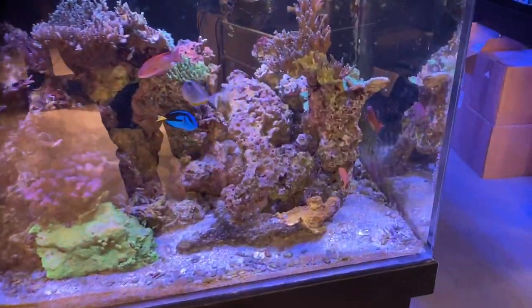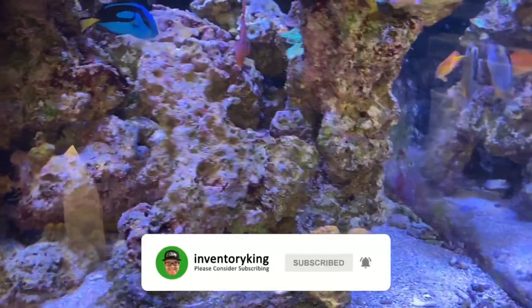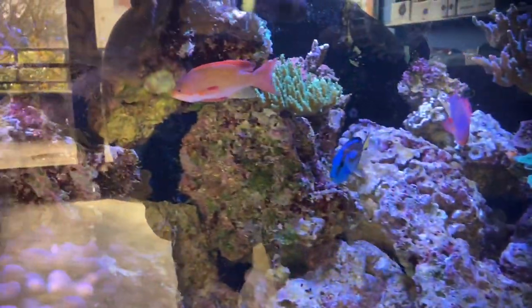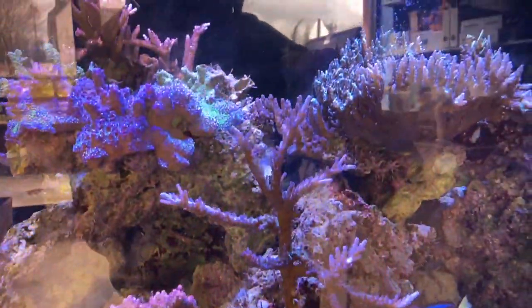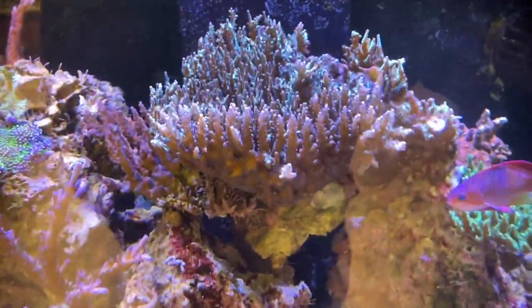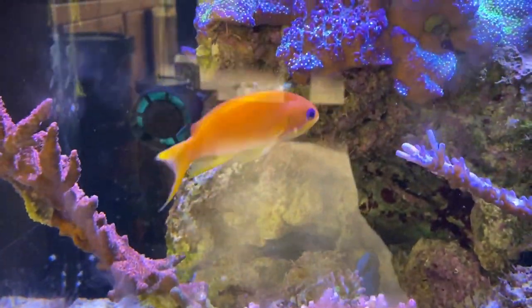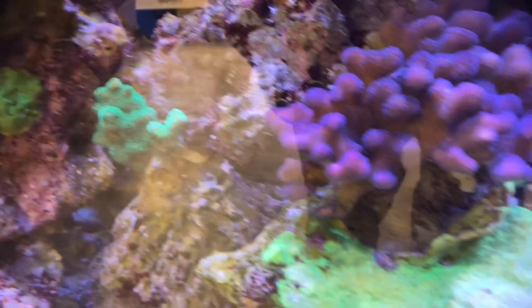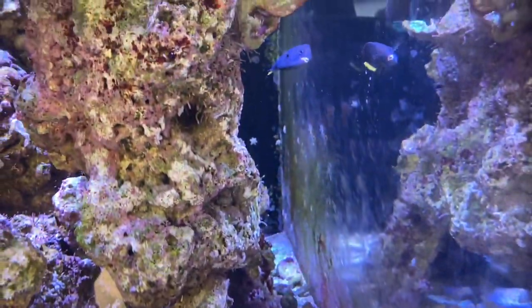Alright, let's start in the front of the store. You can see we got this awesome tank here with a variety of fish - Anthias, Tangs, some Wrasse. Got some coral on here. Look at that - I love that right there. SPS. Awesome Anthias right there. Flyertail.